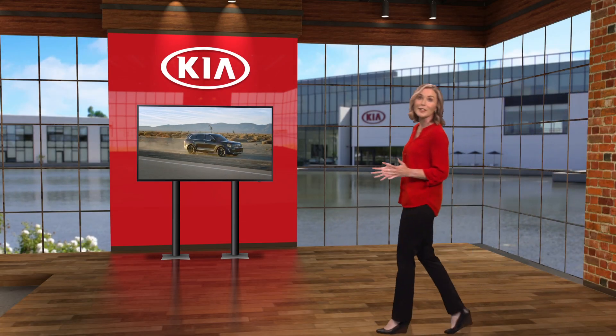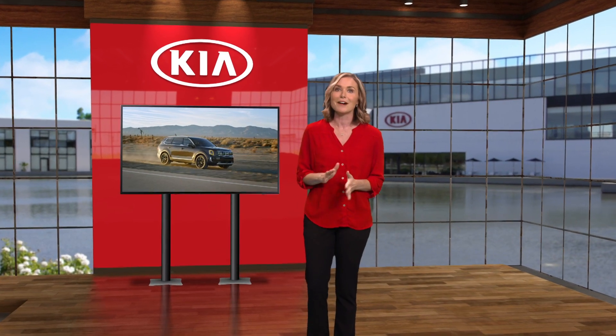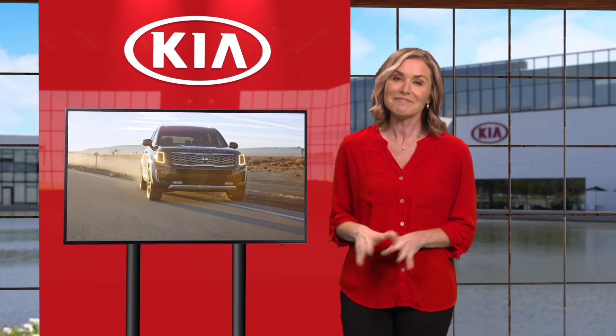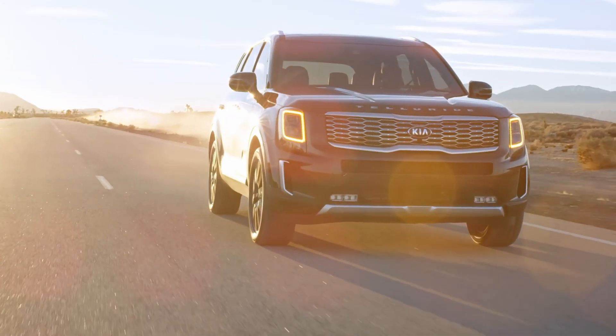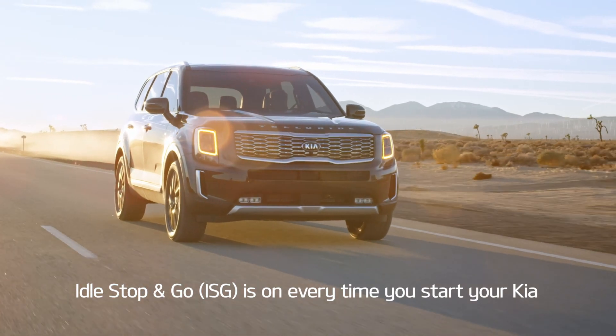What is a great way to increase fuel economy? The idle stop and go system available on select Kia models automatically shuts down the engine when you come to a stop. Here's how it works. By default, idle stop and go, or ISG, is on every time you start your Kia.